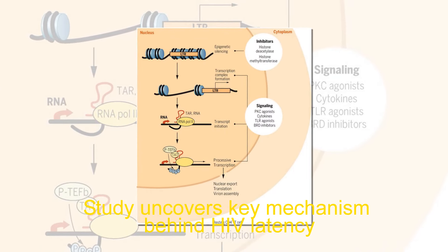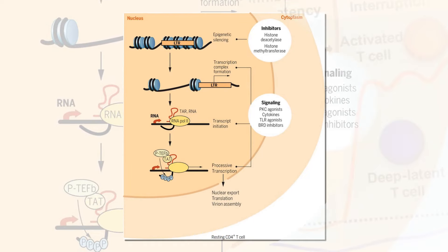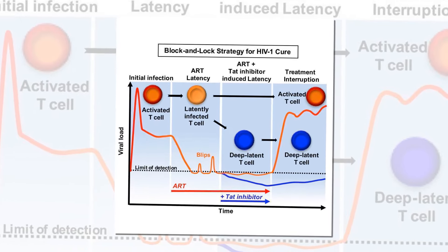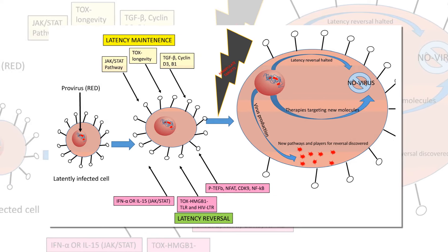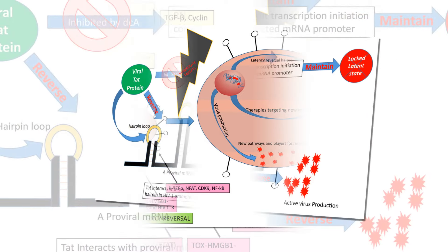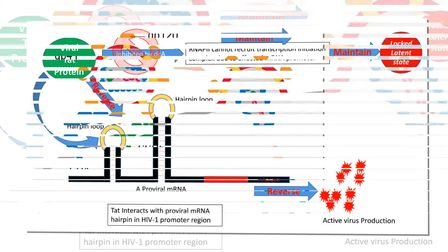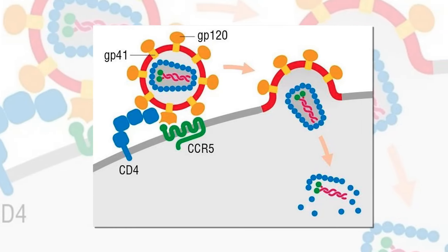A study uncovers the key mechanism behind HIV latency. An immune response that likely evolved to help fight infections appears to be the mechanism that drives human immunodeficiency virus (HIV) into a latent state, lurking in cells only to erupt anew. Researchers at Duke Health report, publishing November 14th in the journal Nature Microbiology, providing new insights into the vexing process that makes HIV particularly stealthy, but could also play a role in other viral infections.